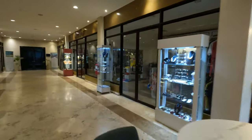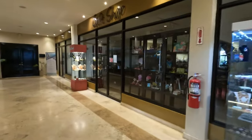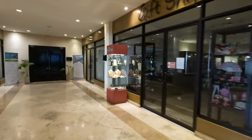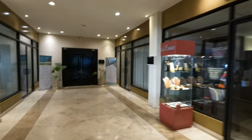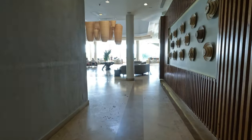Heading down the hallway, we're going to find some different gift shops that have souvenirs, things you may have forgotten, maybe some jewelry you want to buy, as well as handicrafts and the offices for the vacation club — that's the pay-a-bunch-of-money, stay-for-the-rest-of-your-life club.